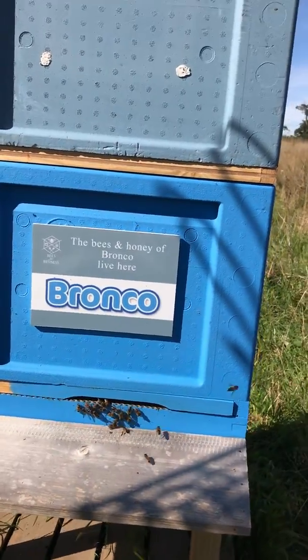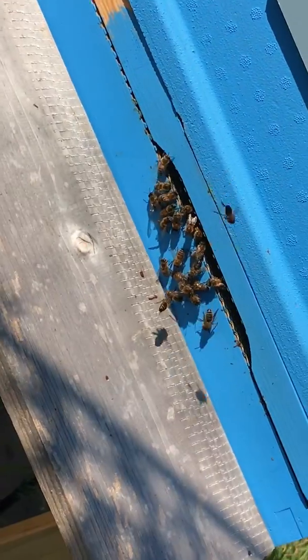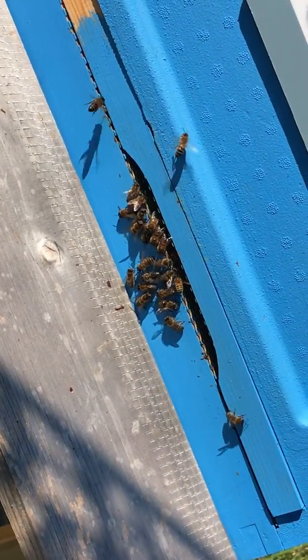Hello guys! Following on from my other video, I thought I'd just really quickly show you what's going on. You've got a lot of activity out the front here today.